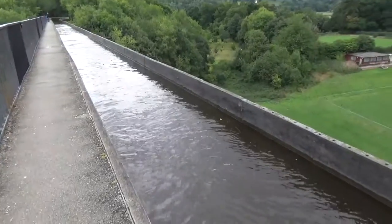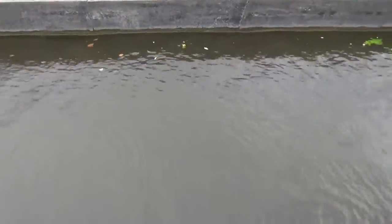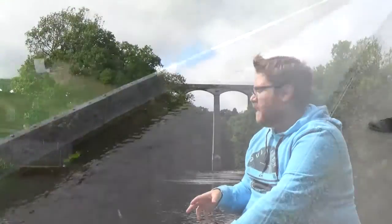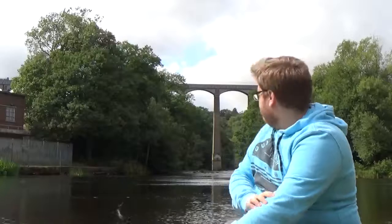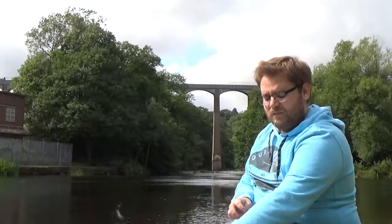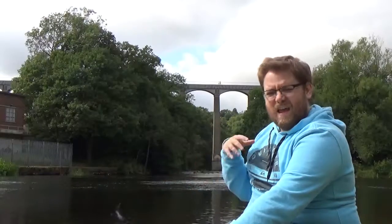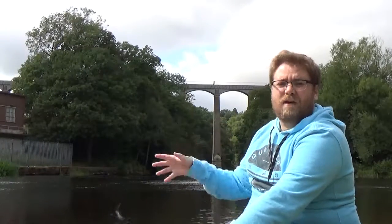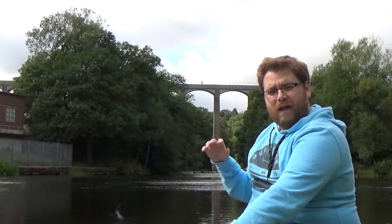The cast iron trough of the viaduct sits on top of 18 hollow masonry pillars — you can see them right behind me, right in the middle of the River Dee. The Pontcysyllte Aqueduct is the longest aqueduct still navigable and still in use within Britain, and is the tallest aqueduct anywhere in the world.